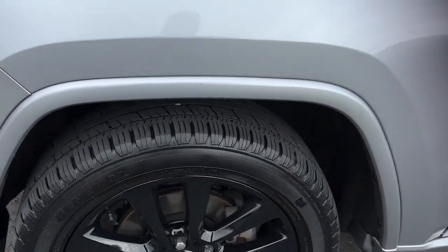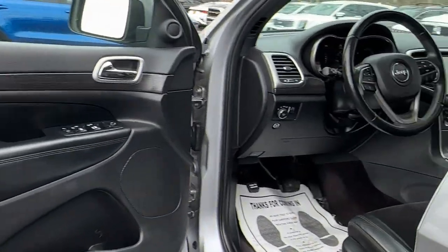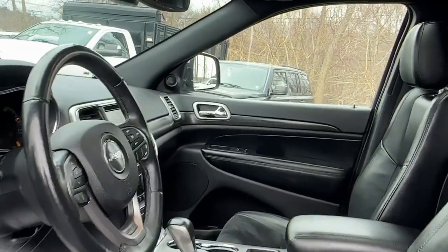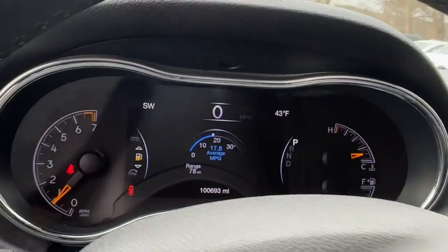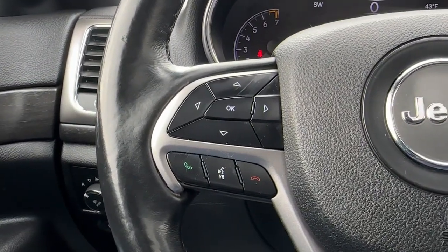These are just some of the great options this vehicle comes with: heated steering wheel, V6 cylinder engine, satellite radio, remote engine start, power lift gate, heated front seat, alarm, 8-speed automatic transmission, universal garage door opener, and auxiliary power outlet.